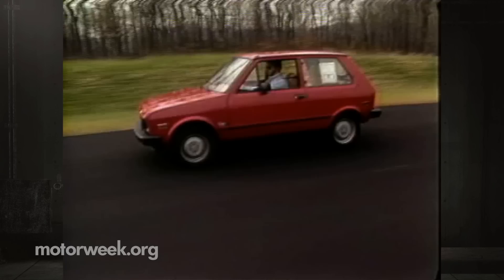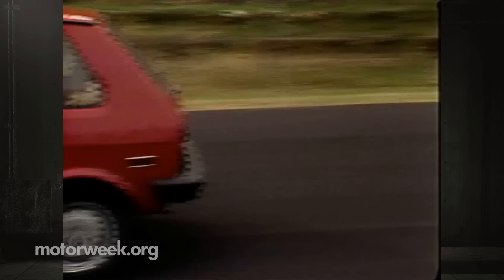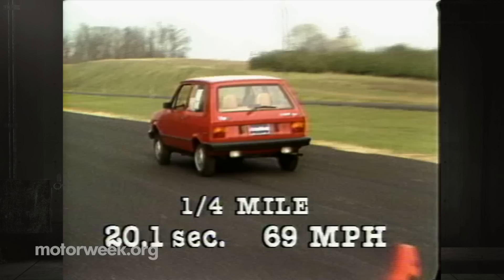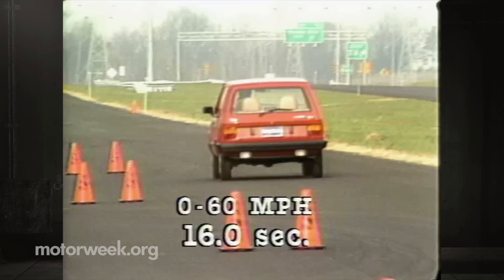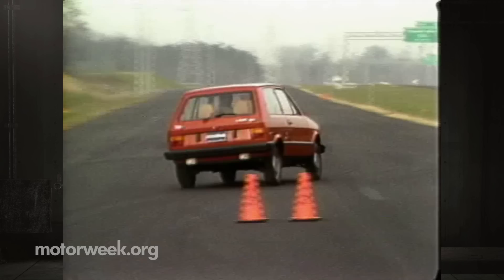However, Yugo mileage is unspectacular for its size, at 25 city and 31 highway. Even with its tiny power plant, the Yugo did better than we expected in acceleration, although a quarter-mile time of 20.1 seconds at 69 mph is slow by today's standards. A 0-60 time of 16 seconds is comparable to most base import economy models, though that still means you have to allow plenty of space for pulling onto an interstate.